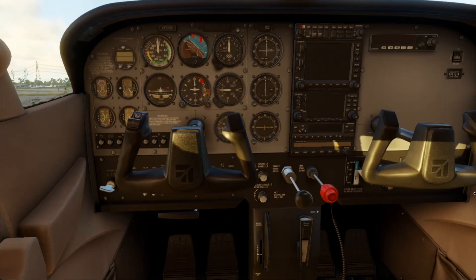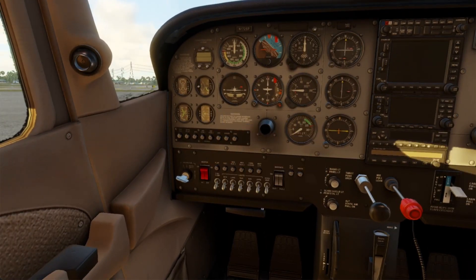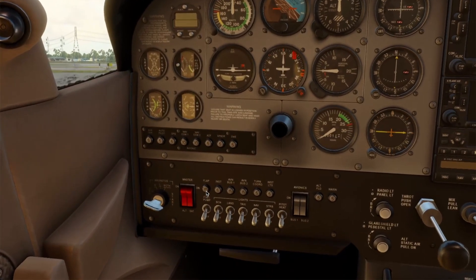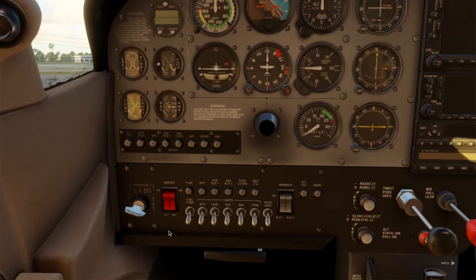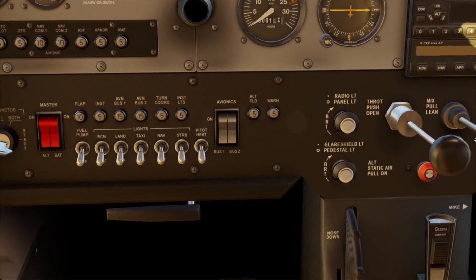On the left side of the panel, we have switches and startup controls. We're going to remove the yoke with the press of a button here, just so that we can see better. We've got our master switch that says BAT and ALT — this powers the electrical system. BAT activates the battery, and ALT engages the alternator once the engine is running. Then we've got the avionics master over here.